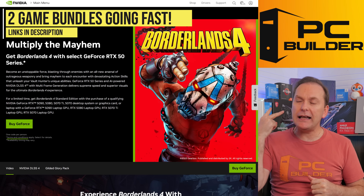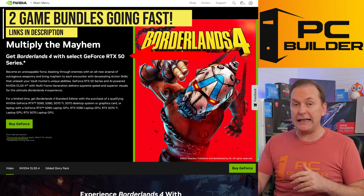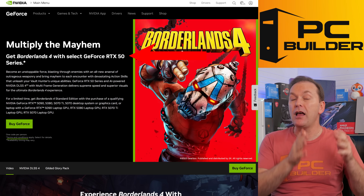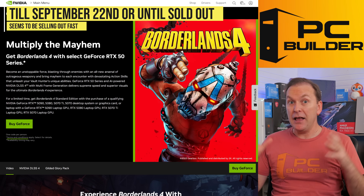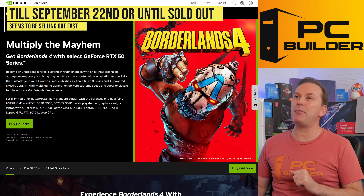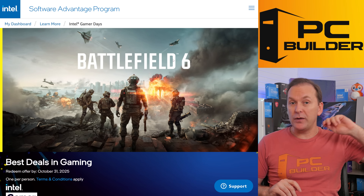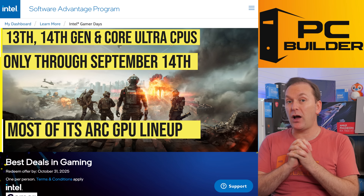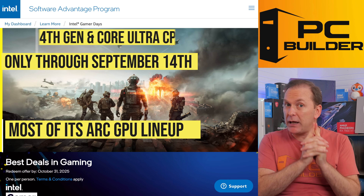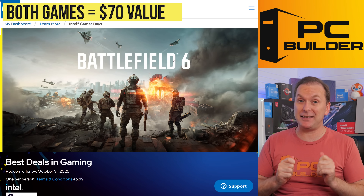Number one, there are two insane game bundles going on right now. We've got Borderlands 4 with any RTX 50 series graphics card — 5070 or higher — as long as you buy it by September 22nd. Intel is also offering Battlefield 6 with any of its 13th, 14th, or Core Ultra CPUs, as well as most of its ARC GPU lineup, but only through September 14th. Both of these are listed as a $70 value, so that's pretty insane.